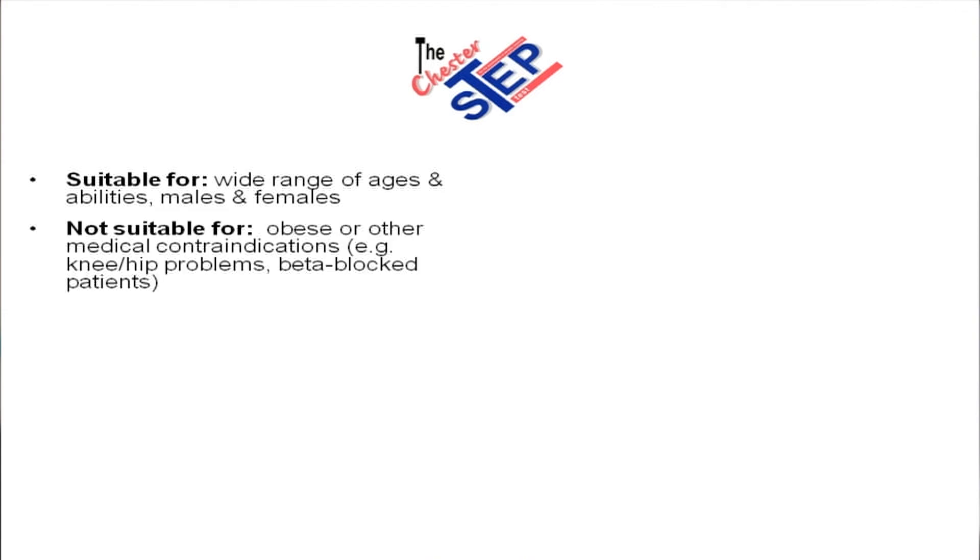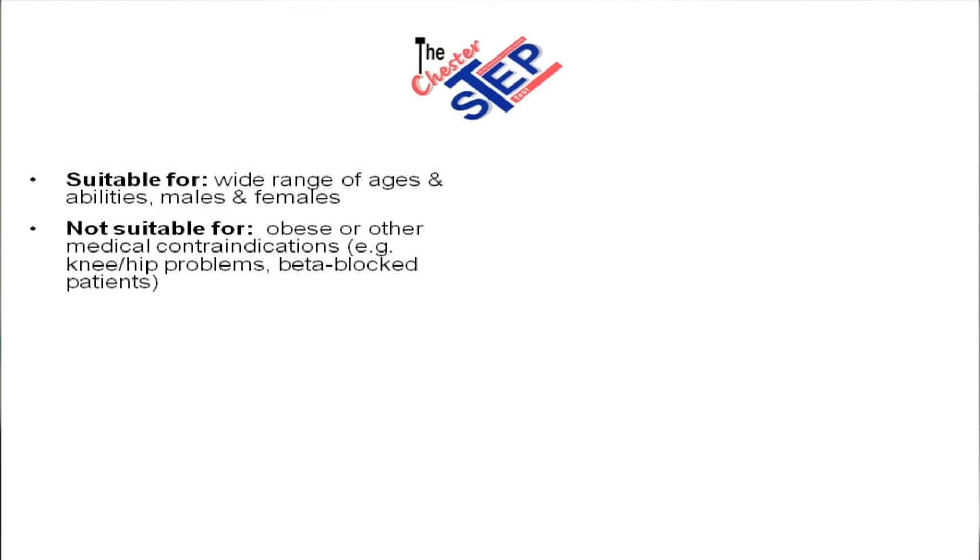So what about the test itself? Well, in summary, it's suitable for a wide range of ages, abilities, males and females. It's not really suitable for obese individuals or other medical contraindications, e.g. knee and hip problems, beta-blocker patients, etc.